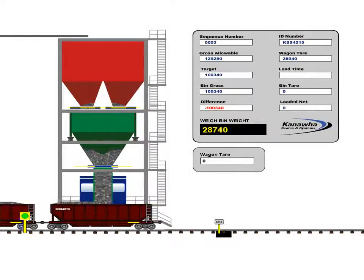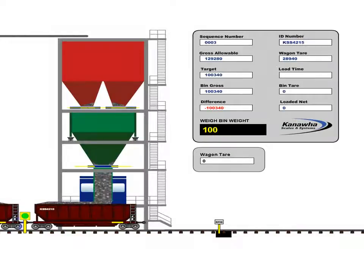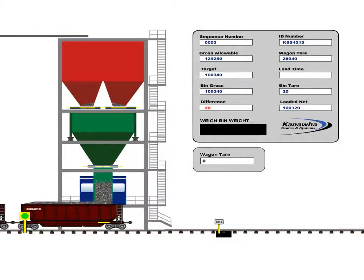During the entire process of loading the train, material flows to the loadout system on a feed conveyor system as the train moves at a consistent rate under the loadout.